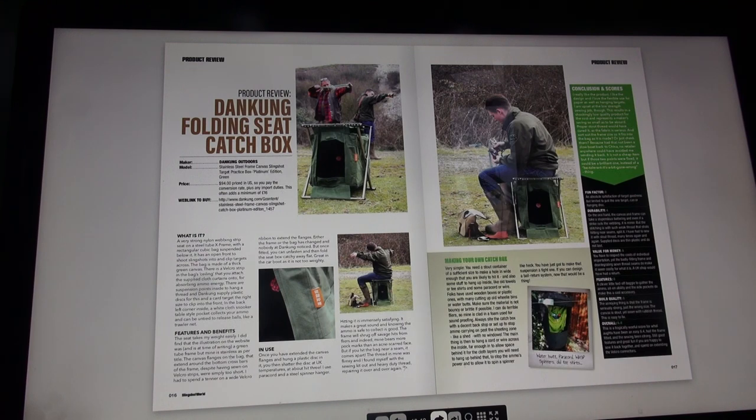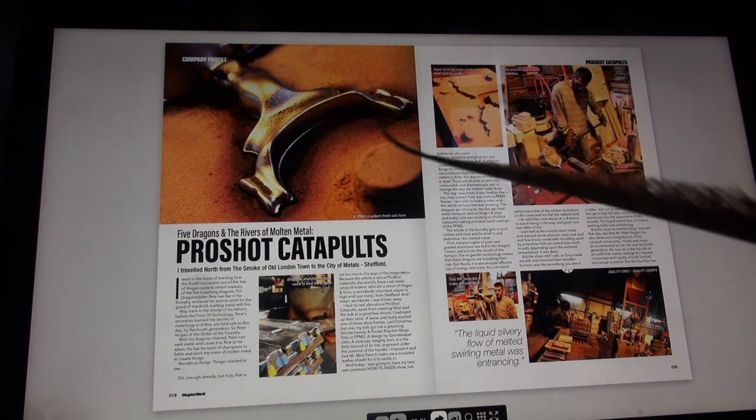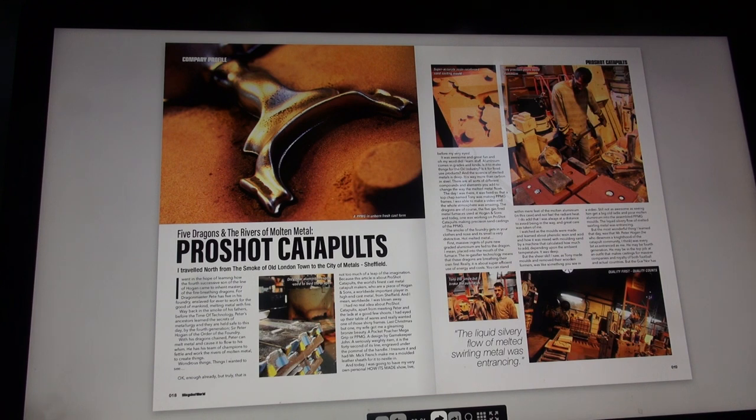Let's go onwards to page 18 and 19 - this company profile: Pro Shot Catapults. This is the story many of you will have come to see. The top picture says 'PPNG in unborn fresh cast form,' and in the middle the picture says 'only new aluminium ingots used to feed the dragon.' It's called 'Five Dragons at the Rivers of Molten Metal.'